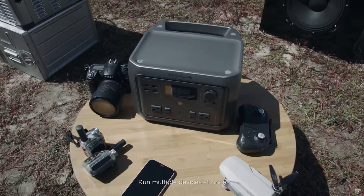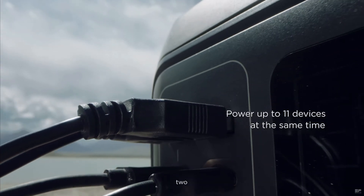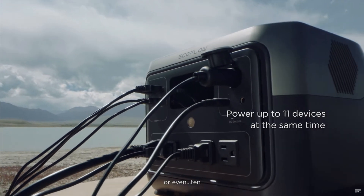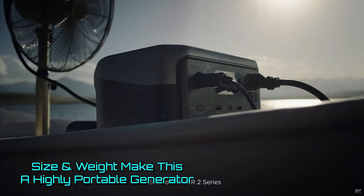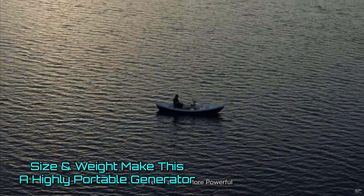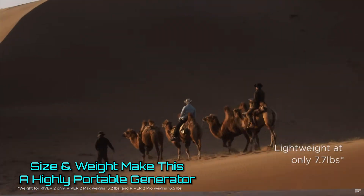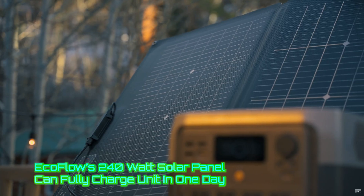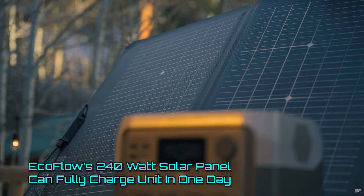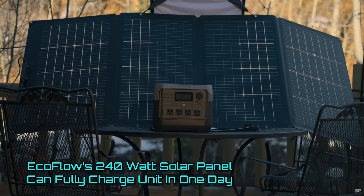Although with only 768 watt-hours, you should only do that once or twice before a recharge. With this unit being 17.8 pounds, the River 2 Pro can go to a lot of places, and it is a perfect weekend companion for car campers, shore fisher people, and drone enthusiasts, or anyone who needs to keep a few devices charged while up in the wild. Paired with EcoFlow's 220-watt bifacial solar panel, you can fully charge this unit under a full day of sun.